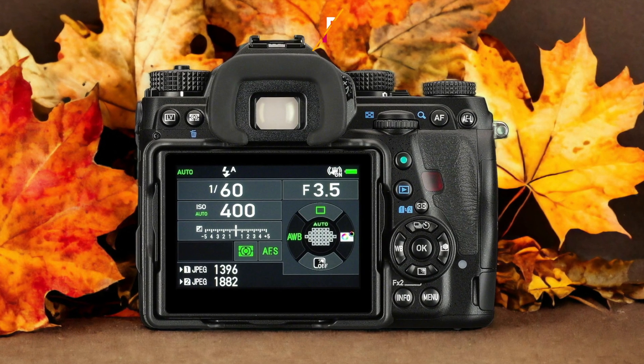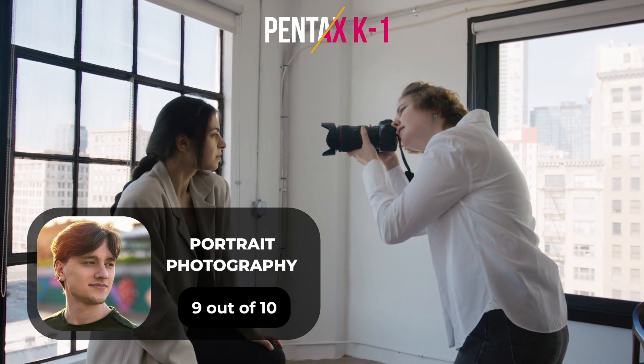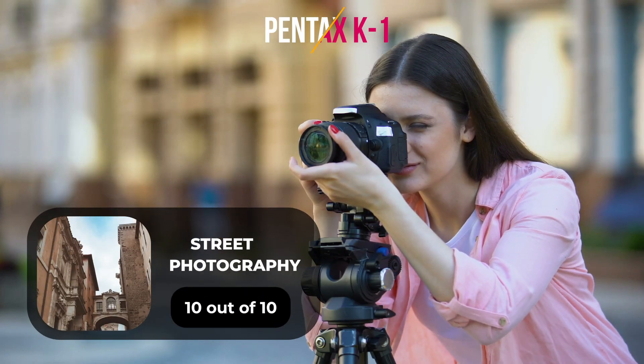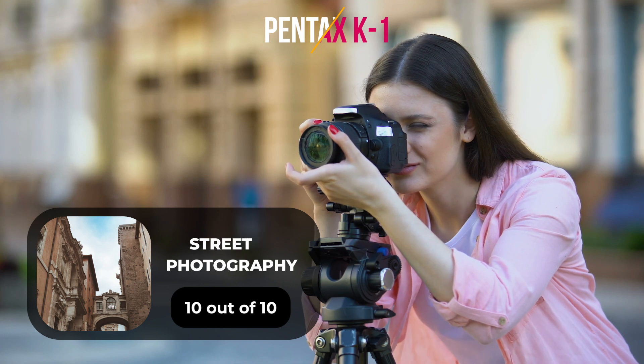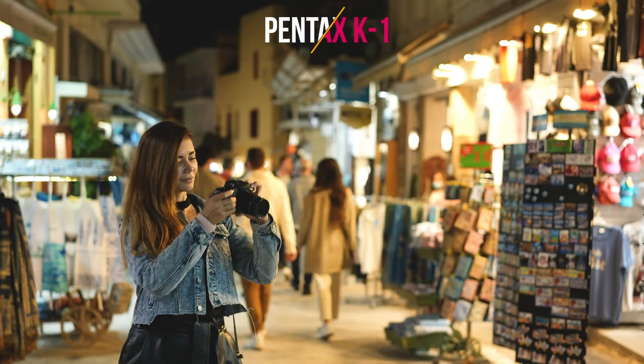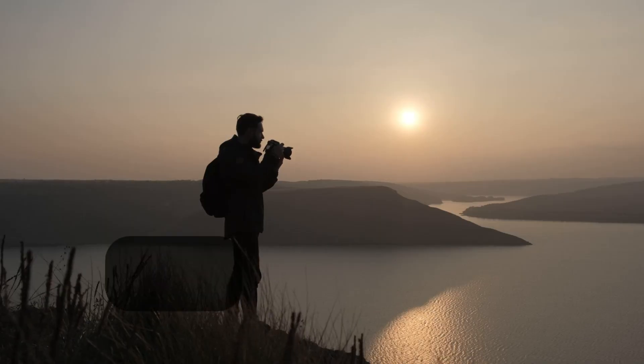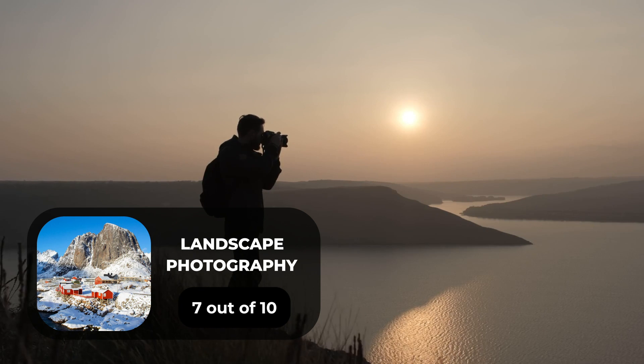Here are our ratings for the Pentax K1. For portrait photography, we will give it a 9 out of 10 rating. For street photography, we will give it a 10 out of 10 rating. For sports photography, we will give it a 10 out of 10 rating. For day-to-day photography, we will give it a 10 out of 10 rating. For landscape photography, we will give it a 7 out of 10 rating.